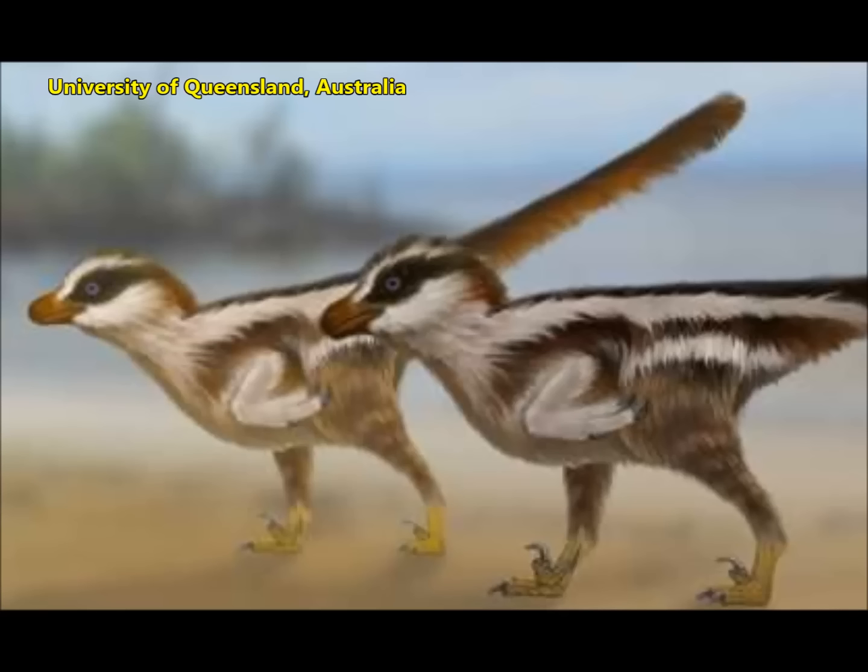Tracks made by dinosaurs the size of sparrows have been discovered in South Korea by an international team of paleontologists. University of Queensland researcher Dr. Anthony Romillo was part of the team which described the tracks, which were originally found by Professor Ki-yung Soo Kim from Chinju National University of Education, South Korea.